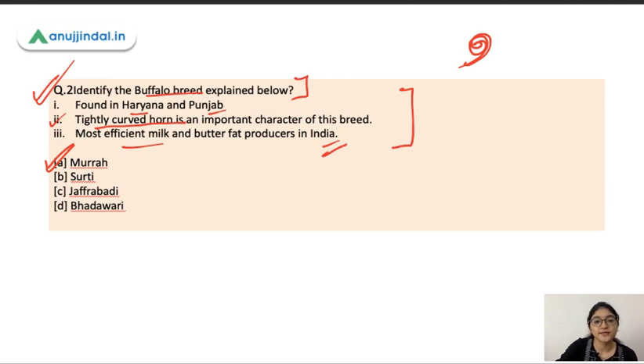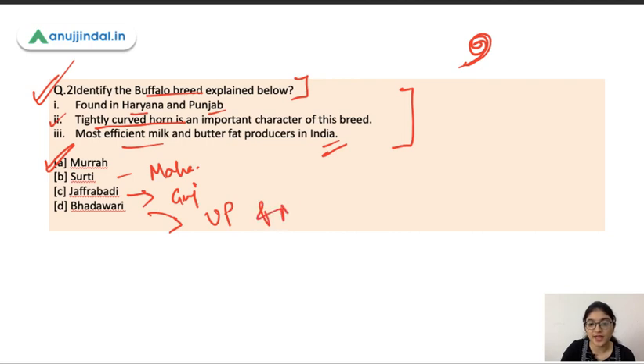The next breed is Surthi, which is found in the Gujarat region. Then we have Bhadavari, found in northern and central India, mostly in the UP and MP region. Murra is found in Haryana and Punjab. Knowing the locations of breeds helps you easily identify them.